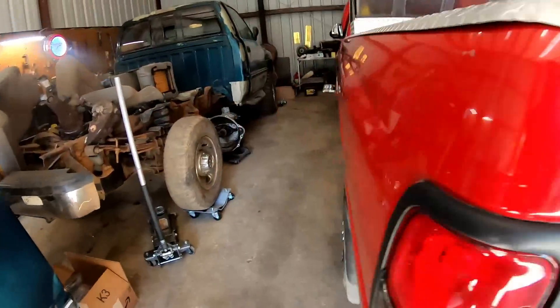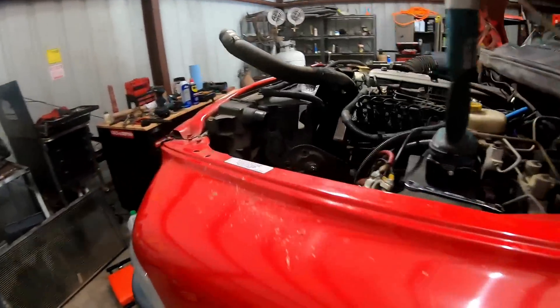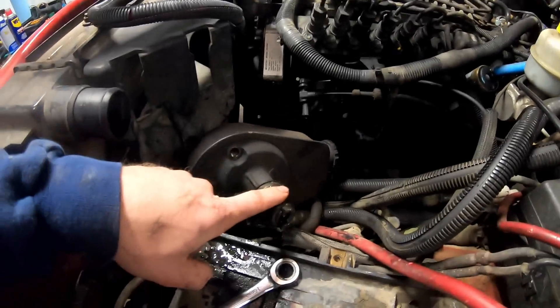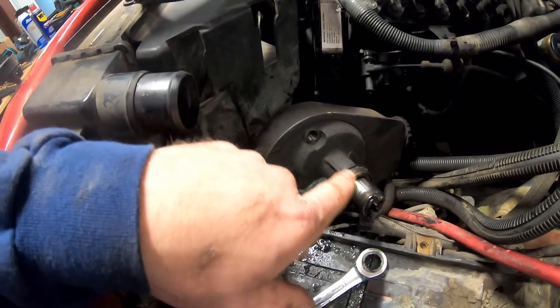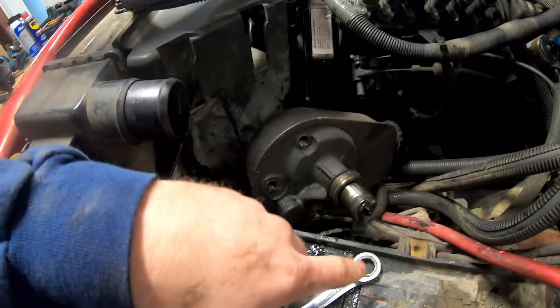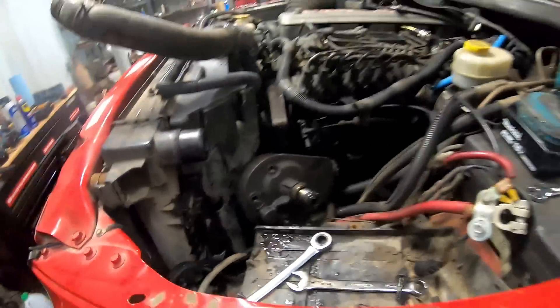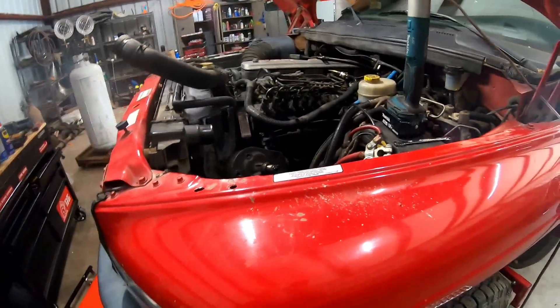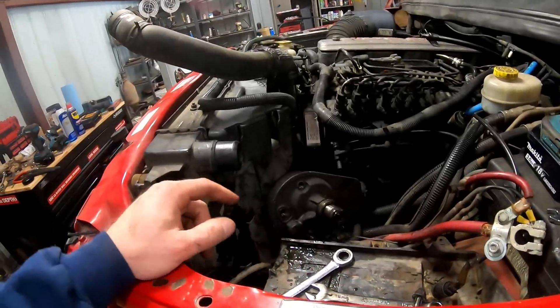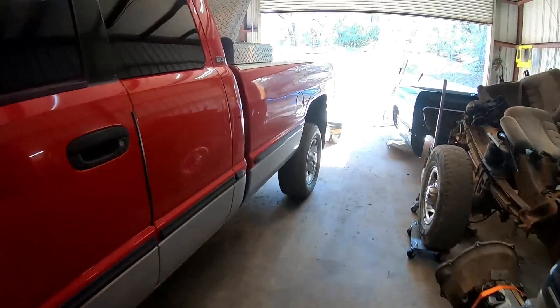It was actually a lot easier to take that out than I thought. The power steering pump — I didn't break that system at all, which was nice; I was worried about having to do that. I just crammed it out of there. It only took 30 to 35 minutes. I pressure washed all this off because it leaked and covered all underneath the truck. I'm going to run to town and grab that stuff.